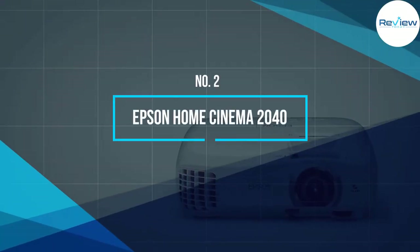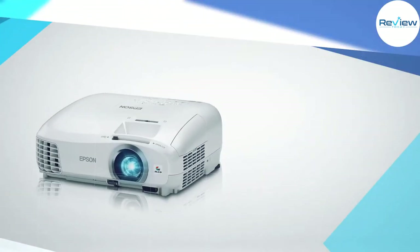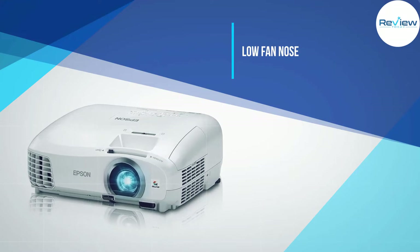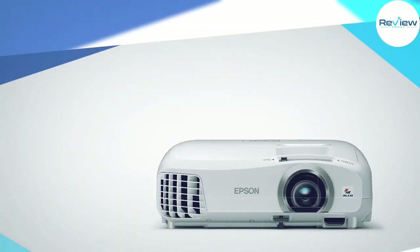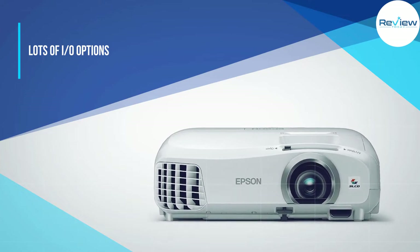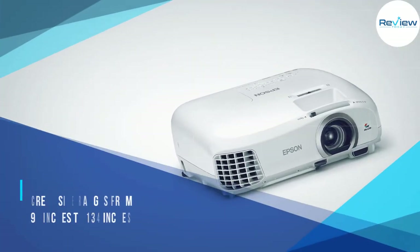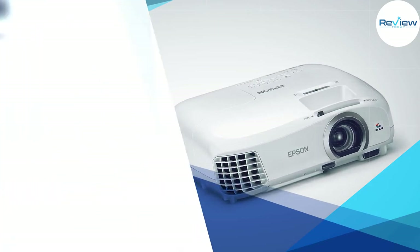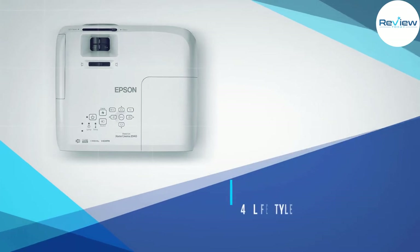Number two: Epson Home Cinema 2040. If your budget doesn't fit the 4K lifestyle, 1080p is still really good, and the Epson Home Cinema 2040 delivers just that for a good price. Its screen size ranges from 90 inches to 134 inches depending on placement, so your movies will be totally immersive. At 2,200 lumens, the projector delivers a bright, crisp picture even in rooms with some ambient light.